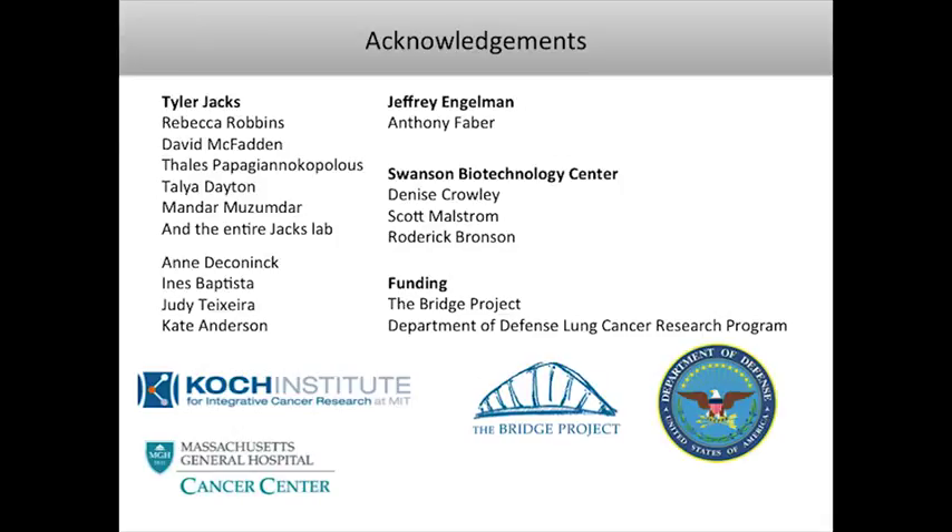I'd like to thank my advisor Tyler Jacks and others in the lab. All of this work on the combination therapy has been a collaboration with Tony Faber and Jeff Engelman's lab. Thank you.